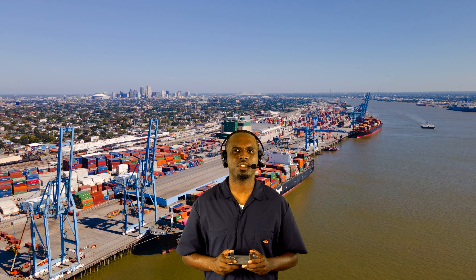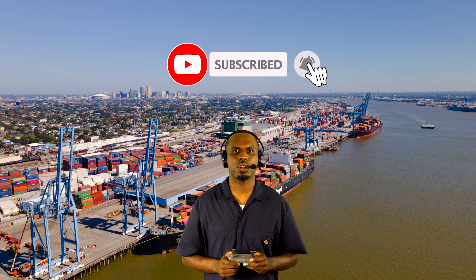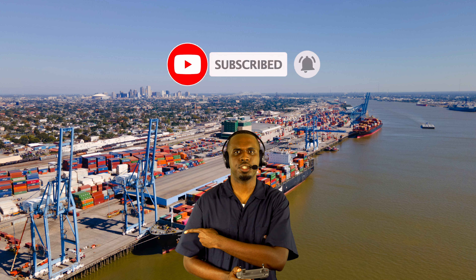If you enjoyed today's tour, you can tip your tour guide by hitting the like button. Also, check out some of our other aerial tours here. Thank you for flying with Airworthy Tours, and we look forward to seeing you on our next flight.